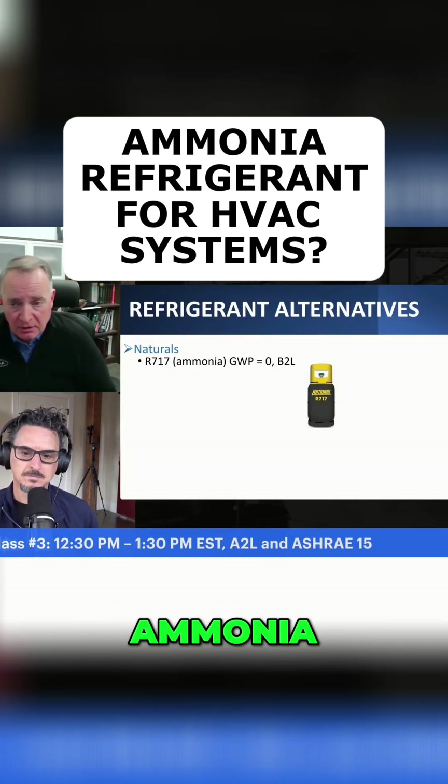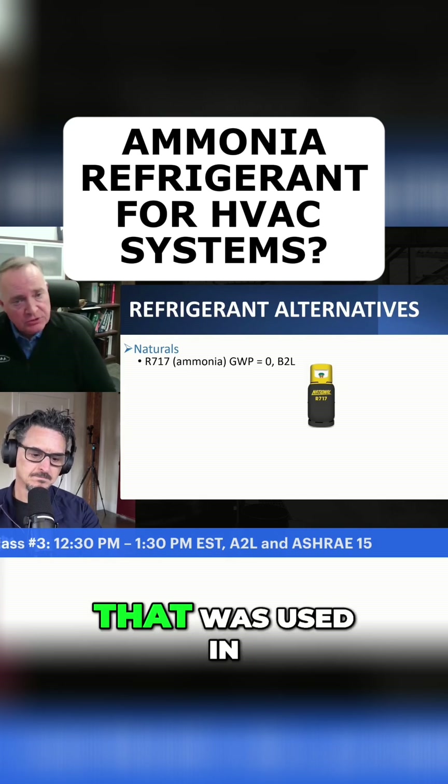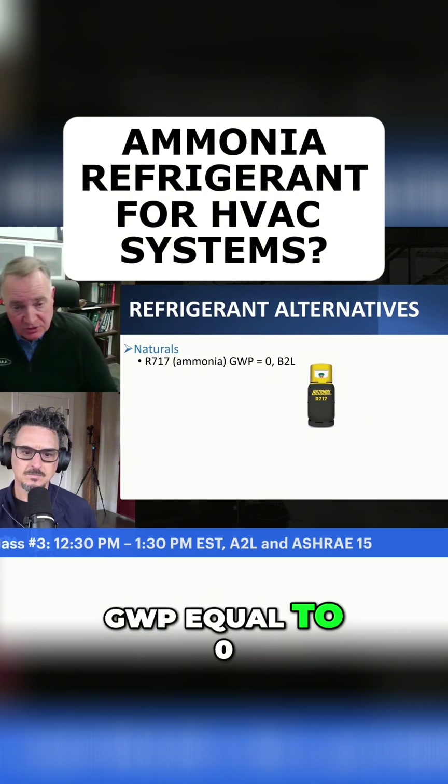Things like, believe it or not, ammonia. Ammonia is R717. Ammonia was really one of the first refrigerants that was used in the early 1900s. The great thing about it is that it's one of the few refrigerants that has a GWP equal to zero.